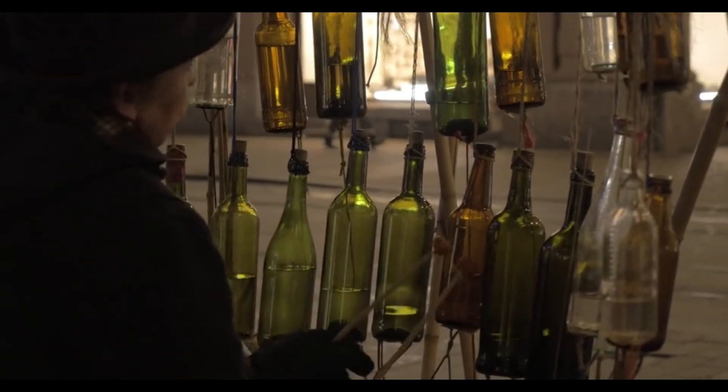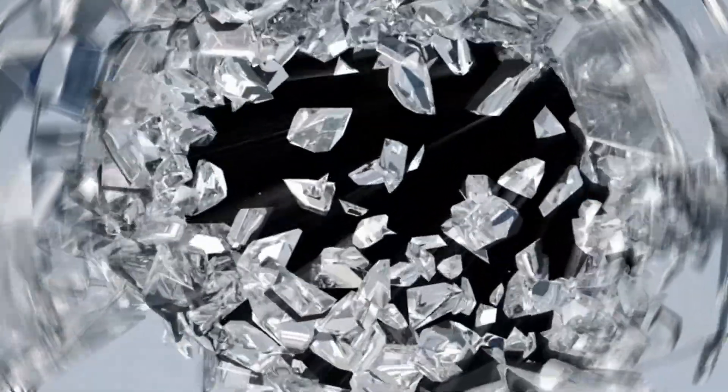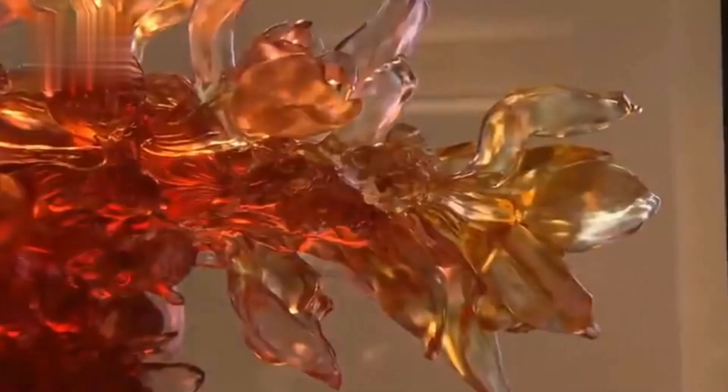Millions of tons of glass are produced every year around the world, making it one of the most widely used man-made materials on the planet. But did you know that glass is made from sand? Today we are going inside one of the largest glass factories in the world to discover how this fascinating process takes place.